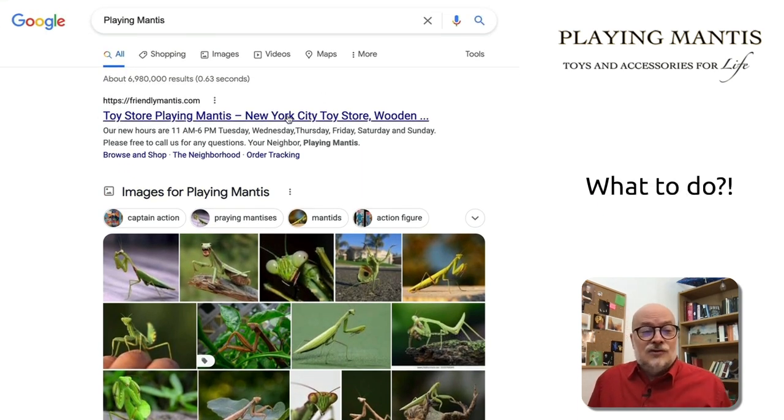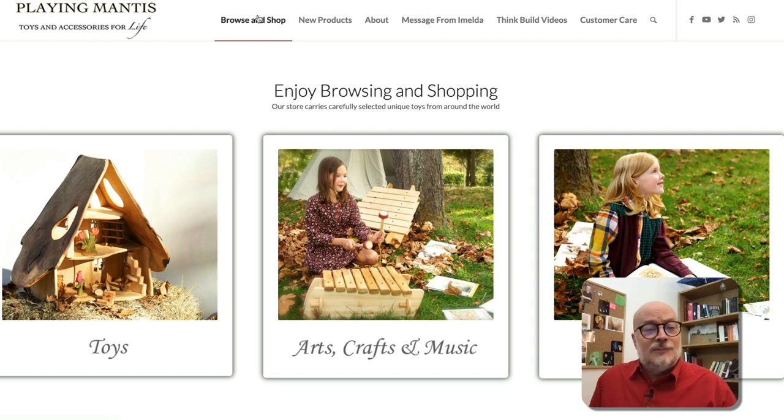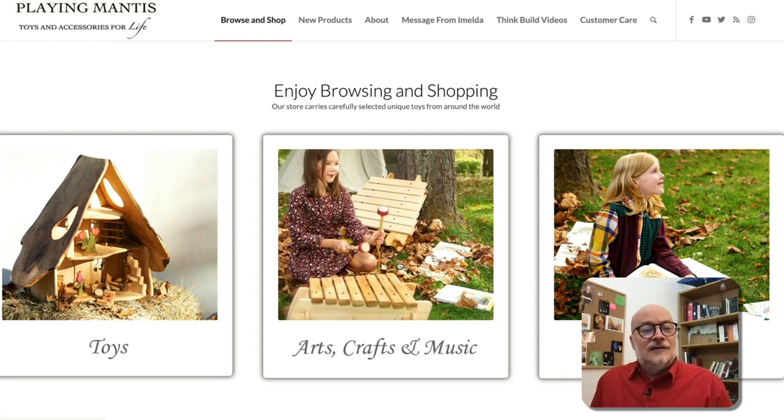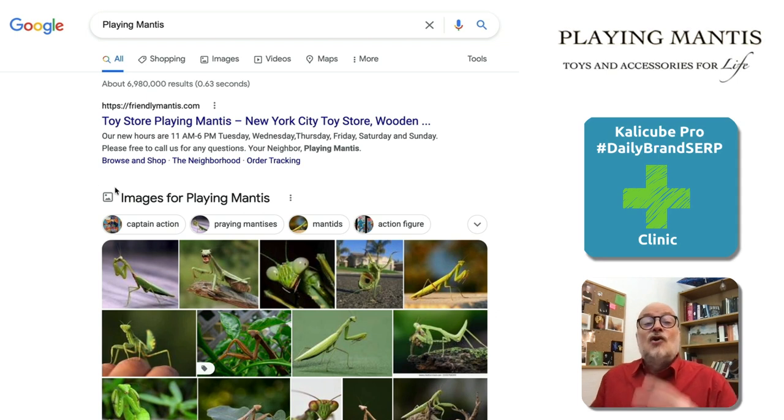Now what they could do is some simple image SEO on their website, because they've got these amazing images that would make a great impression on their audience's minds when they search the brand name Playing Mantis. All they need to do is add alt tags, add title tags, add schema markup, add semantic HTML5, and probably they'll be able to take at least some of these spaces in the image boxes on their Brand Serp. It will look really good for their brand, and if they keep some praying mantises, that joke still holds true.